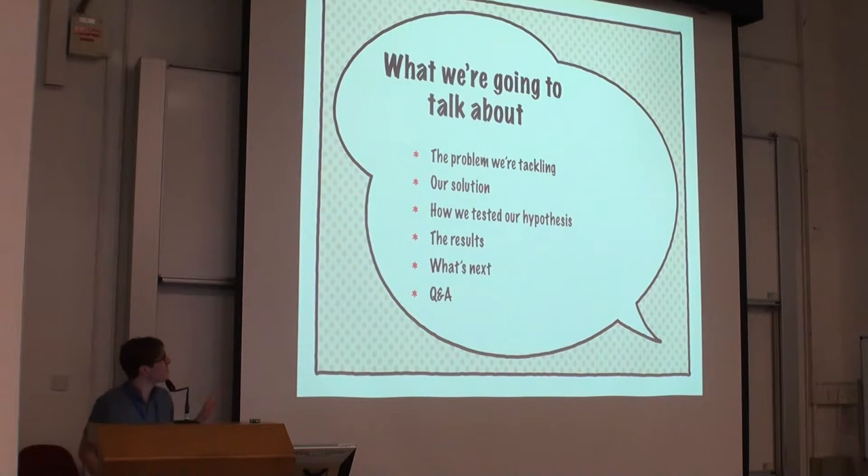Quick overview of what we're going to talk about: E3 doesn't have a formal roadmap where we say over the entire year we're going to build these four features. We tackle certain problem areas that are preventing new editors from contributing, then think of possible solutions for that problem, test solutions, and run with what features work. So I'm going to talk about the problem we set out to solve, the solution we tested, how we tested it, the results, what we're doing next, and take questions.